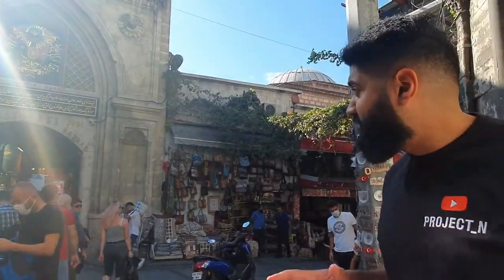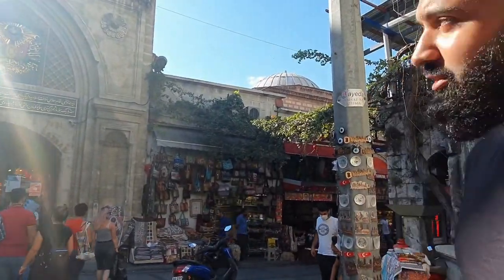Right, so you join me from outside the famous Grand Bazaar. I'm going to take you inside and show you what's going on and what you can get from the famous bazaar, so let's go.